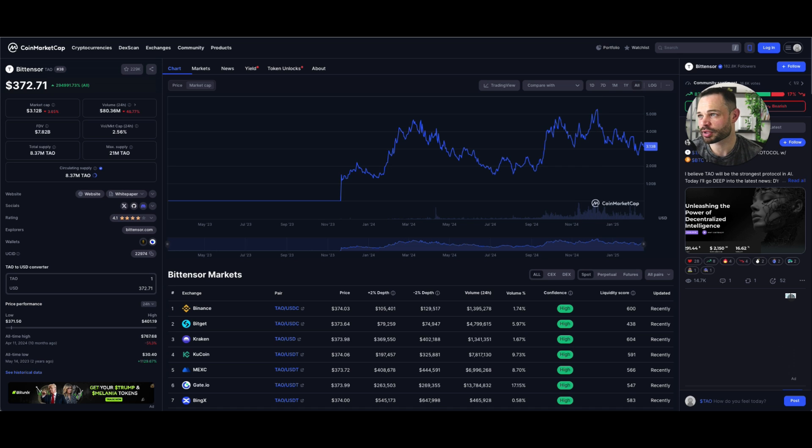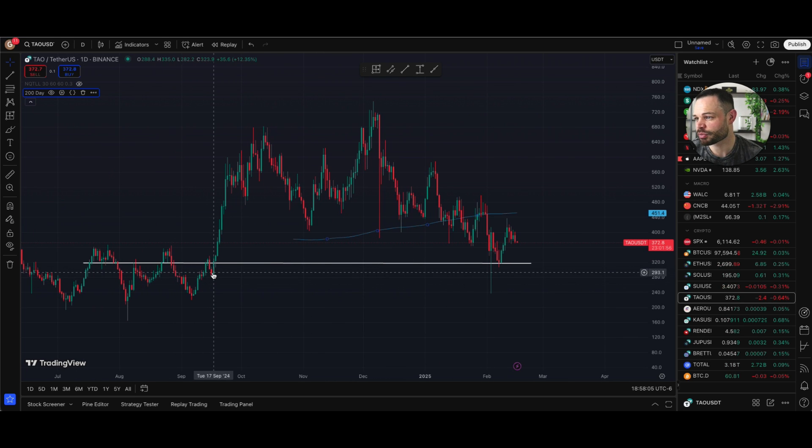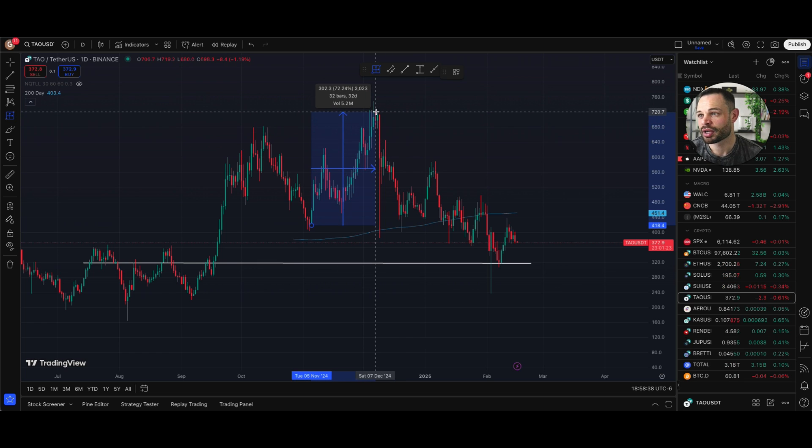BitTensor was one of those tokens that actually ran quickest in the immediate aftermath of the initial rate cuts back in September. We got those rate cuts on September 18th, and BitTensor led the charge along with the AI narrative, making big moves to the upside — gains of around 128% in a 25 to 26 day period immediately after those initial rate cuts. Then on confirmation of the US election results, we had another nice leg up for BitTensor, a 44% increase in the space of seven days. Going into December, we had another gain of about 72% over a one-month period. So when BitTensor runs, it really does run hard.